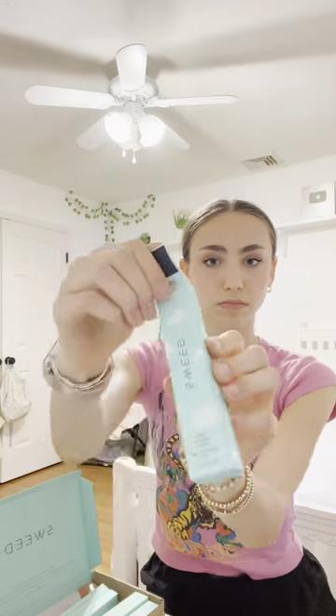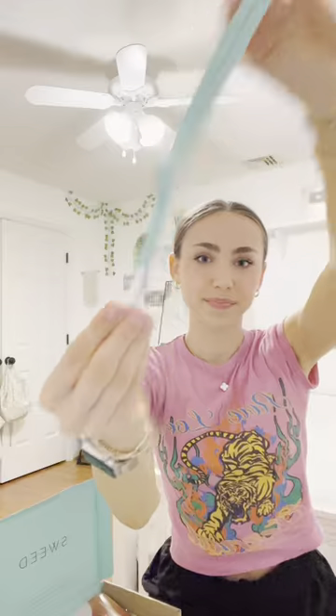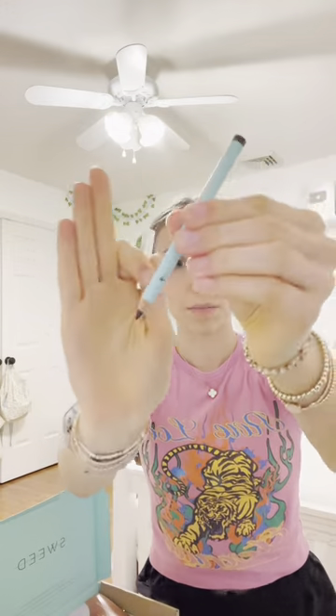Next up is Swede Beauty — I've never heard of this brand before. They sent me their mascara, their eyelash serum, and another mascara. Look at that wand! There's also a little white eyeliner for my waterline, and another one in brown.